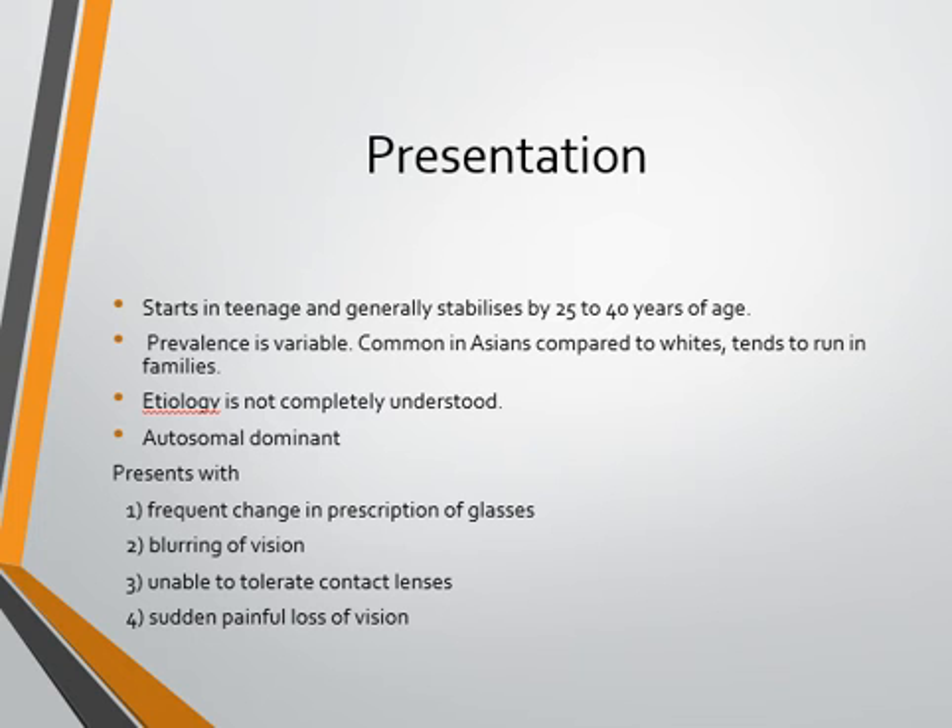Regarding clinical features, it is common to miss the diagnosis of keratoconus in initial stages. Patients may present with frequent changes in their glasses prescription — they get glasses, are fine for a few months, then notice their vision is not good and the prescription has changed. Apart from blurring of vision, patients using contact lenses may notice they cannot tolerate them. Another presentation is sudden loss of vision with pain — that is acute hydrops.